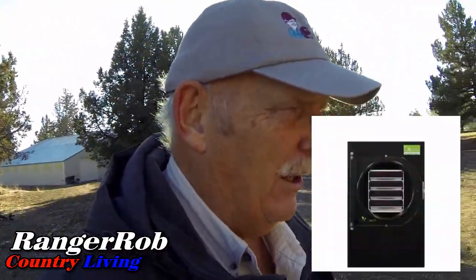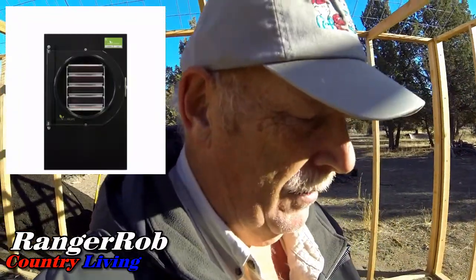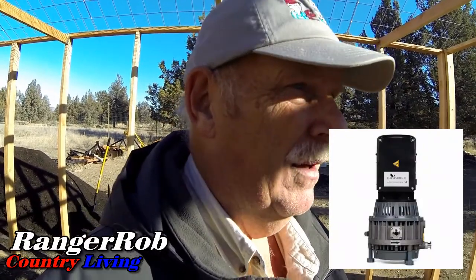Exciting news — we pulled the trigger and ordered a freeze dryer. I talked about that in a couple of videos ago. Our local True Value hardware store is the distributor for them, so we ordered a medium-sized freeze dryer with the oilless pump. It's actually a little cheaper to get it through the distributor than ordering directly.